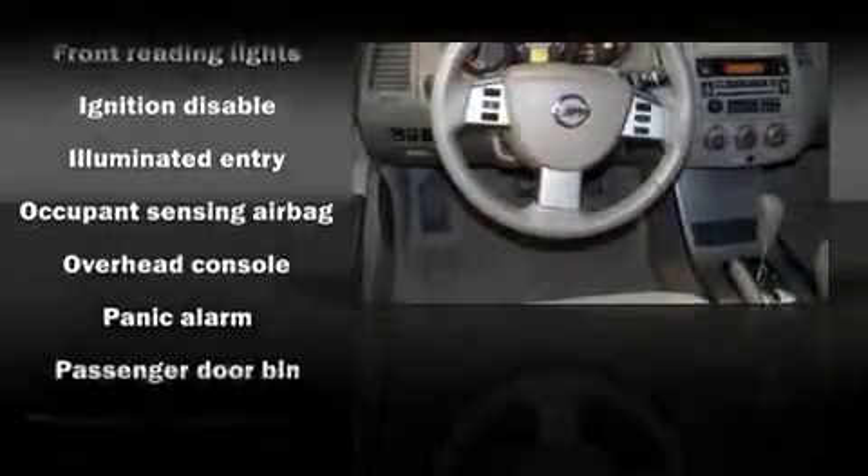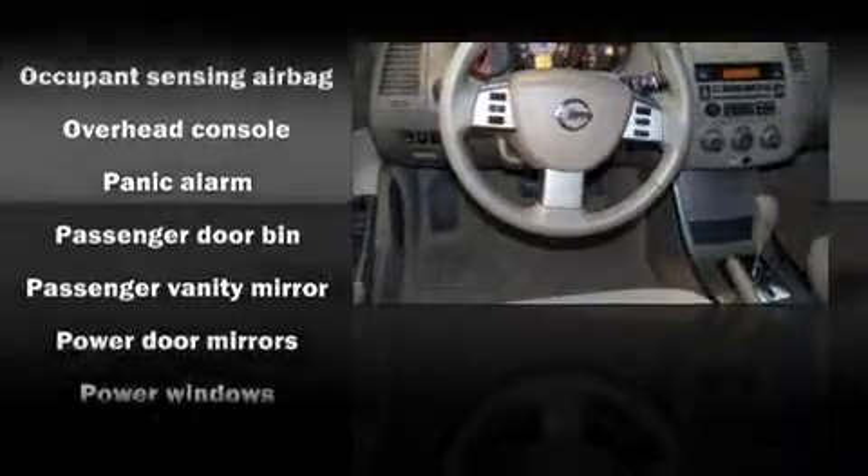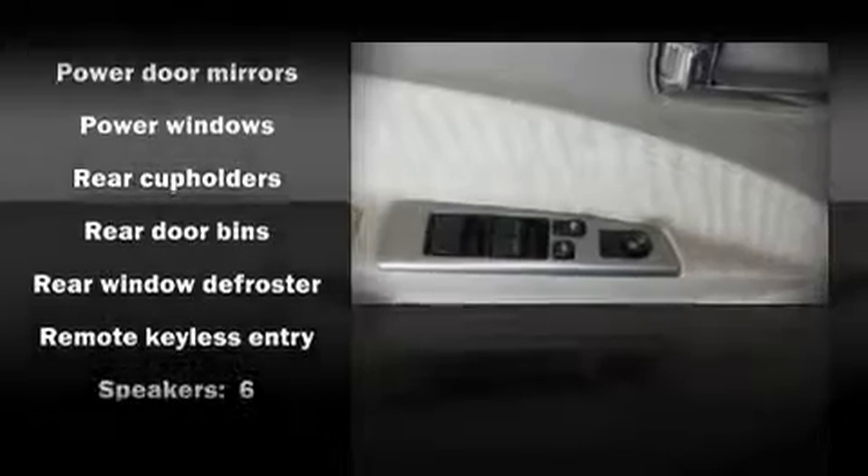Nissan ensures the safety and security of its passengers with equipment such as dual front impact airbags, a panic alarm, and four-wheel disc brakes.